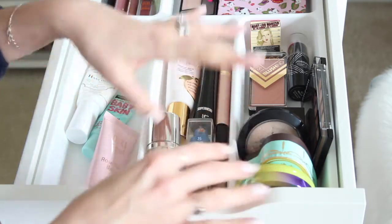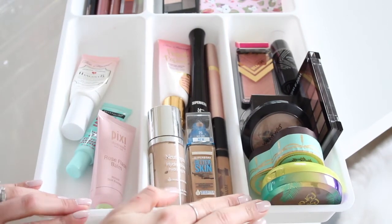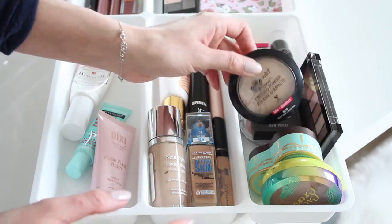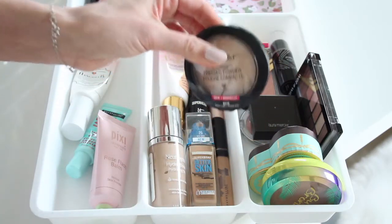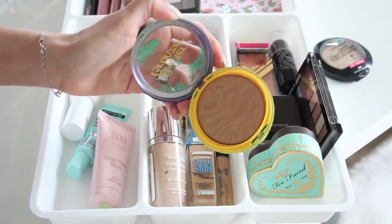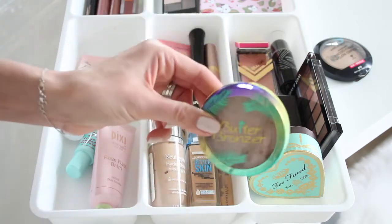Moving into face powders — I'm pulling this tray out so you can get a better look. To set my foundation, I love the Wet & Wild Photo Focus Pressed Powder in Warm Light; it's amazing at $4.99. For bronzer, I'm always reaching for the Physician's Formula Butter Bronzer in matte. It smells like coconut and has a beautiful taupe undertone that's perfect for contouring.